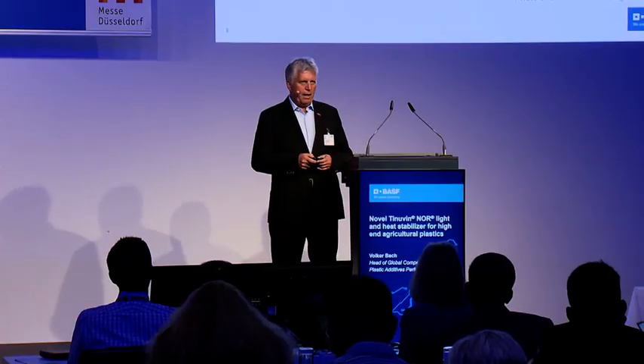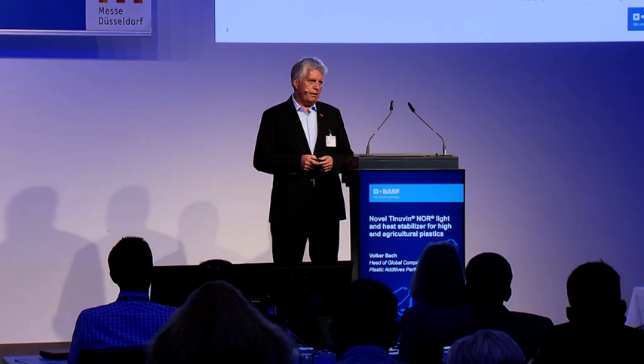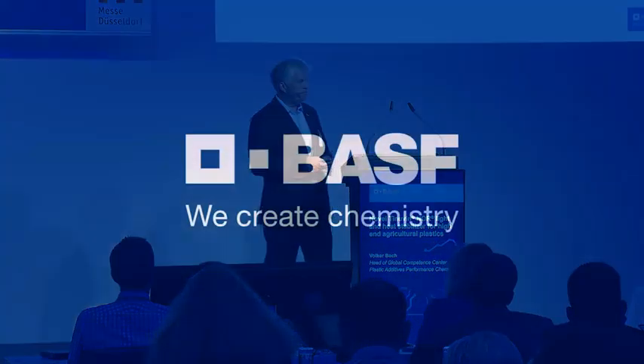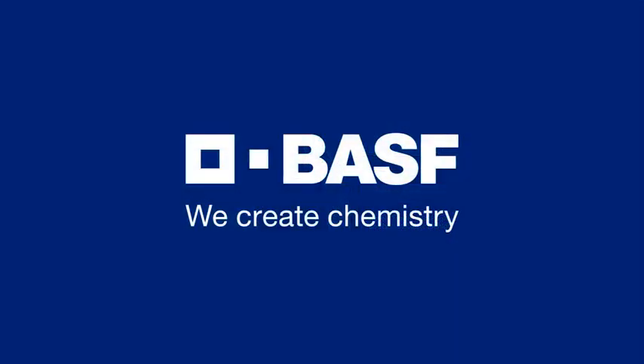These are some answers to the question on sustainability and plasticulture with our new Tinowin NOR technology. Thank you for listening. BASF — we create chemistry.